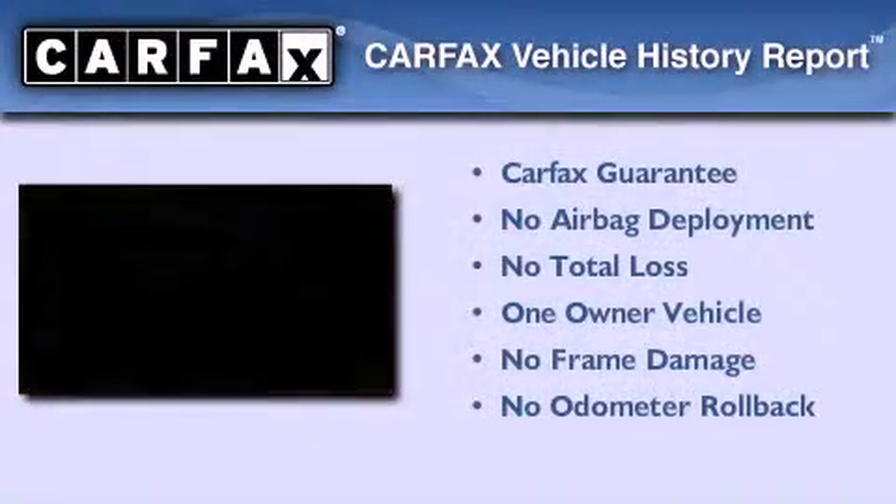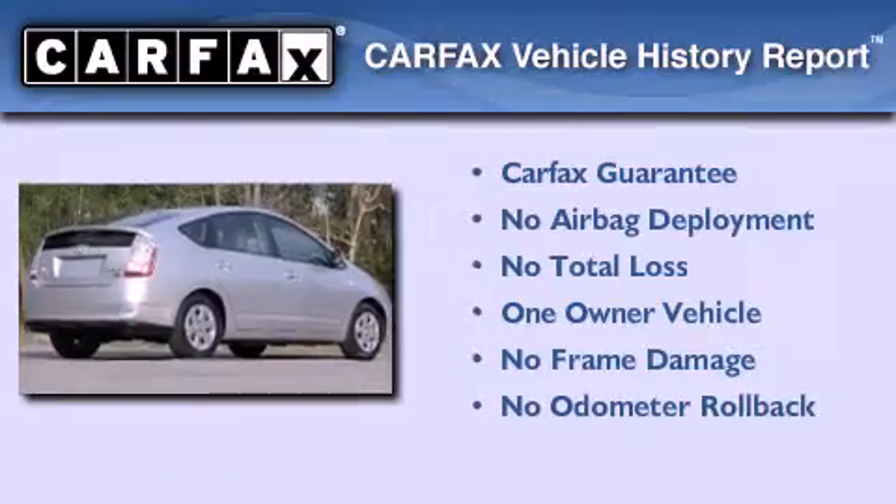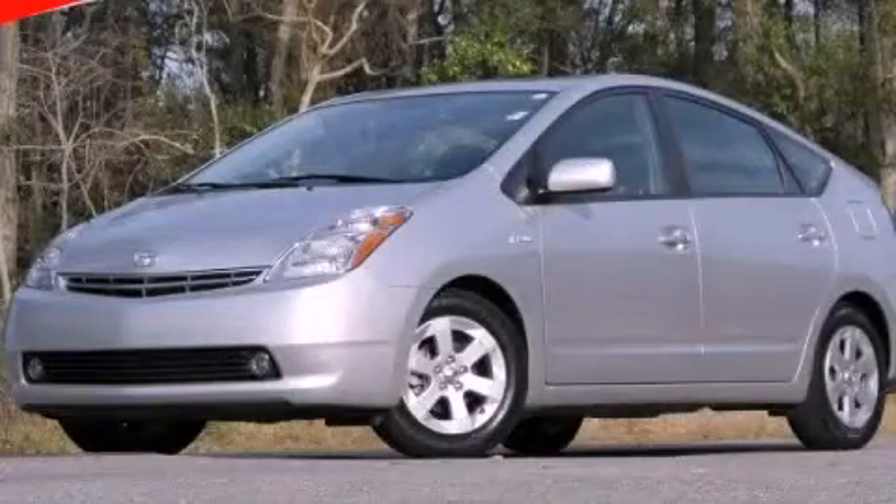This car has had only one owner and it qualifies for the Carpac's buy-back guarantee. Contact us today to arrange your test drive.